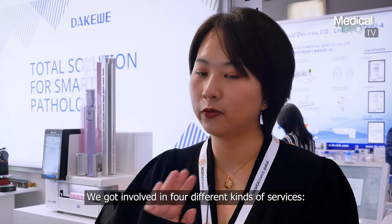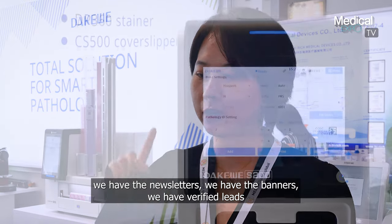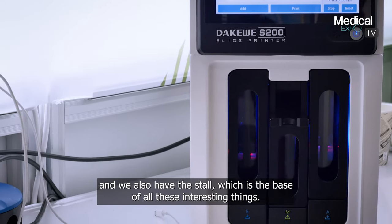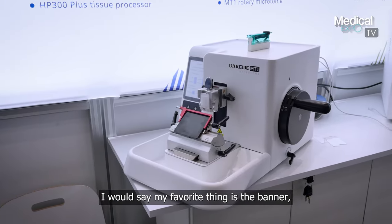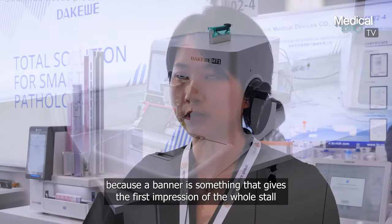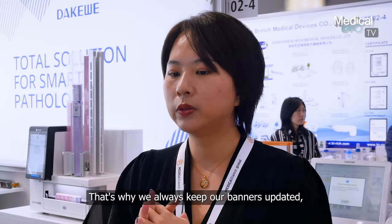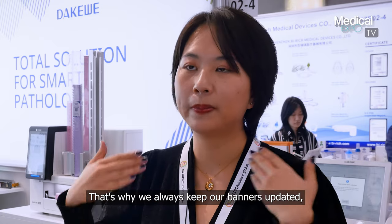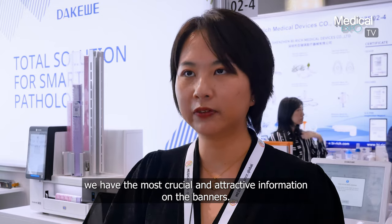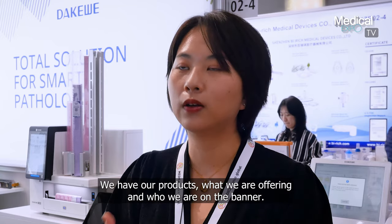We got involved in four different kinds of services: we have the newsletters, we have the banners, we have verified leads, and we also have the store, which is the base of all these interesting things. My favorite is the banner because it gives the first impression of the whole store and it will be exhibited in lots of places. That's why we always keep our banners very updated with the most crucial and attractive information — our products, what we are offering, and who we are.